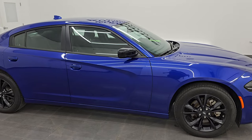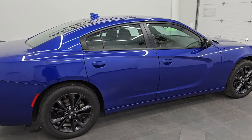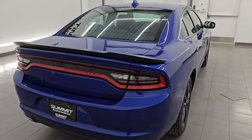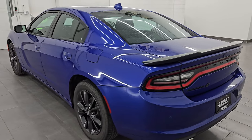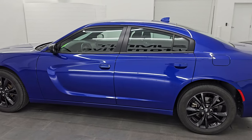Hey, this is Brett. Hope everybody's having a great day out there today. I'm excited to go over this 2022 Dodge Charger SXT all-wheel drive. This is stock number 14580Z. I am here at Summit Automotive in Fond du Lac, Wisconsin, your new and used car headquarters.